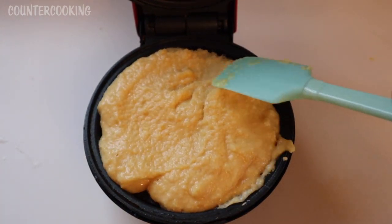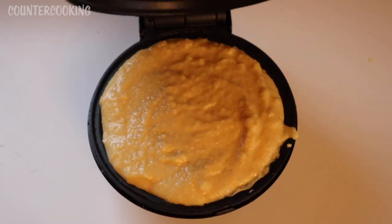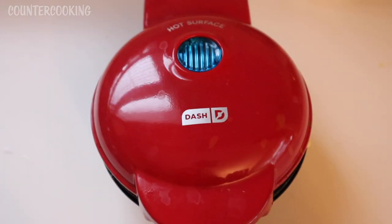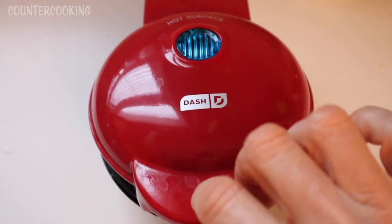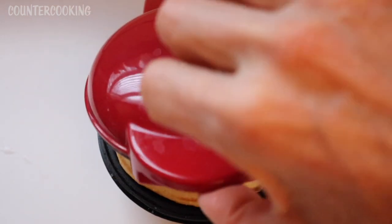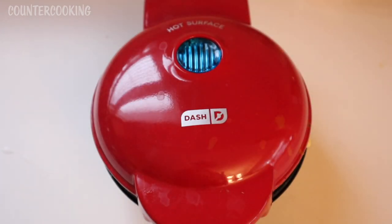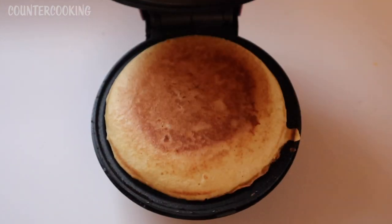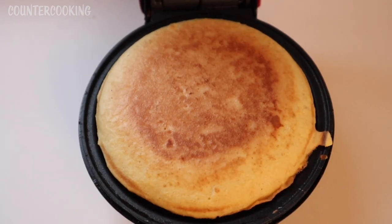Here's the batter. I need to move it to the middle. It's been two minutes — let's check on this. That's what it looks like after two minutes. I'm going to let it continue to cook another two minutes. Okay, time's up. Let's check on this — that looks beautiful.